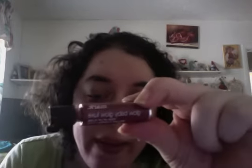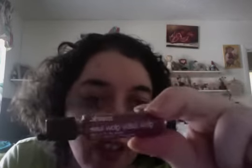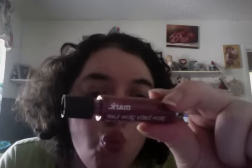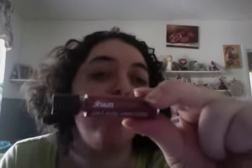Hi Avon friends, your Avon lady here today with the Mark Glow Baby Glow lip gloss in Flirty Looks, with free hookup connector. This is Mark's lip gloss for $6.50. You can get this look and this is how to apply.